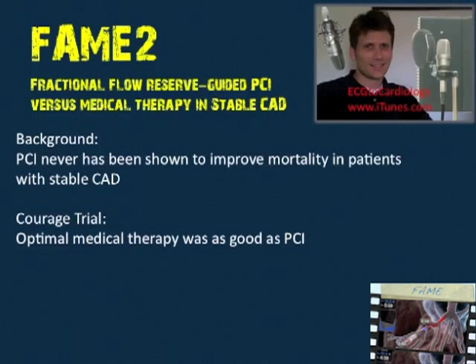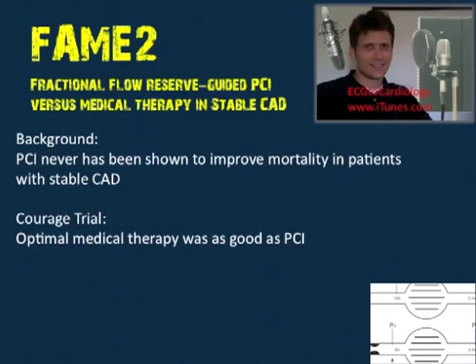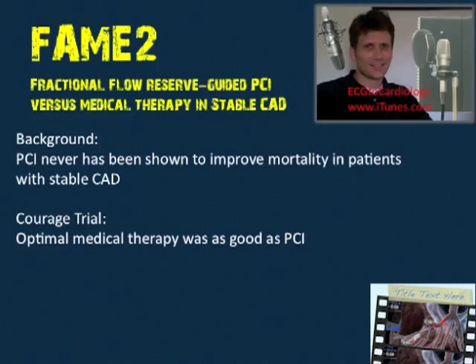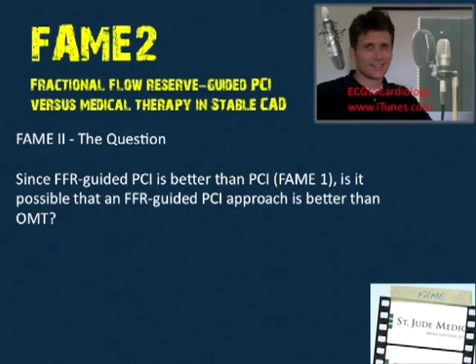Back to FAME 2. Background: PCI is no better than optimal medical therapy in treating stable CAD. In FAME 1, we had an FFR-guided approach that was better than PCI. That sets the stage for the question asked in FAME 2: if FFR-guided PCI is better than PCI alone without FFR, is FFR-guided PCI going to be better than optimal medical therapy?